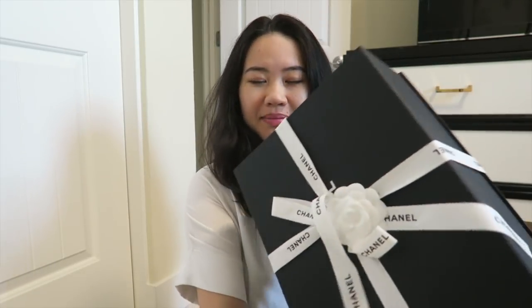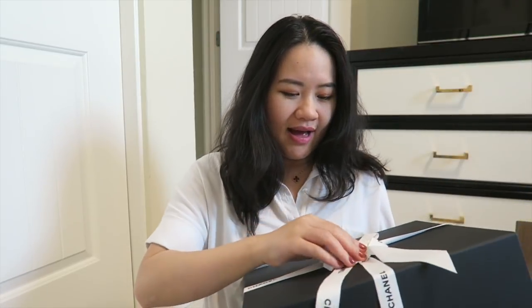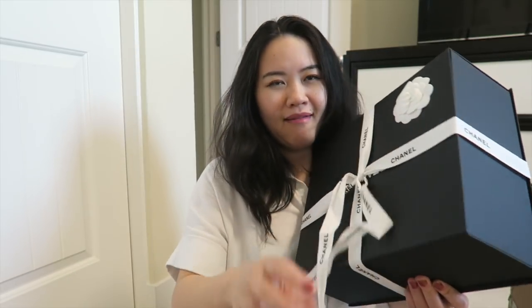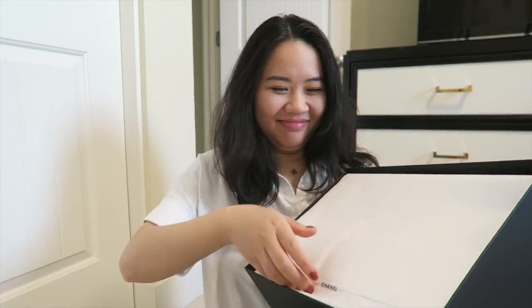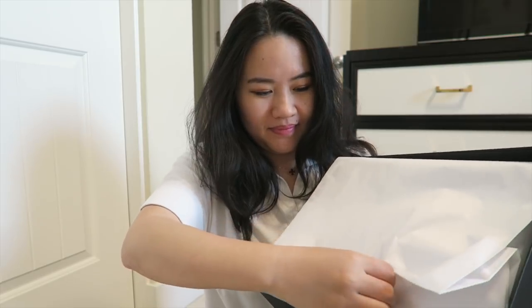I follow her on a Chinese social media app called WeChat — it's similar to WhatsApp plus Facebook. She always posts new pictures of bags she tries on, and updates on price increases. I'm very happy with her service. Her name is Sophia, at the Houston boutique. She also sent me an email of the receipt already.